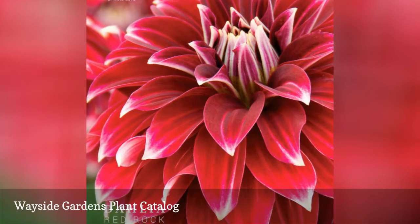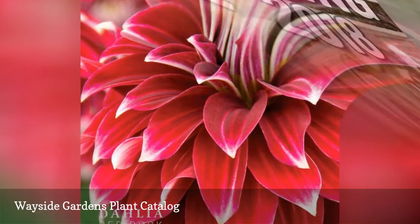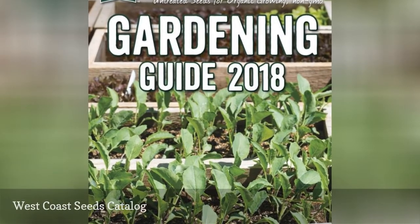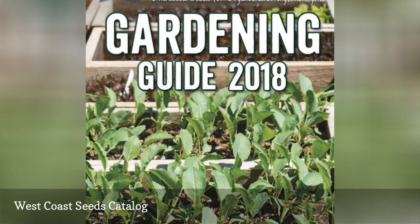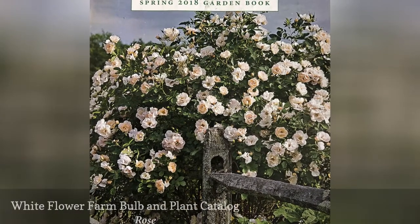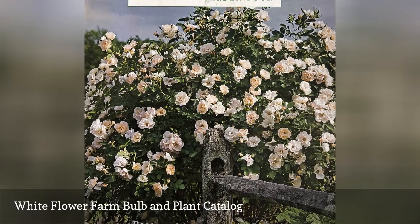Wayside Garden's free plant catalog will showcase all of their customers' favorites. West Coast Seeds Catalog sells organic, heirloom, herb, and flower seeds and has been doing so for the last 30 years. White Flower Farm has bulbs, plants, fruit, and garden gifts available for purchase from their free bulb and plant catalog.